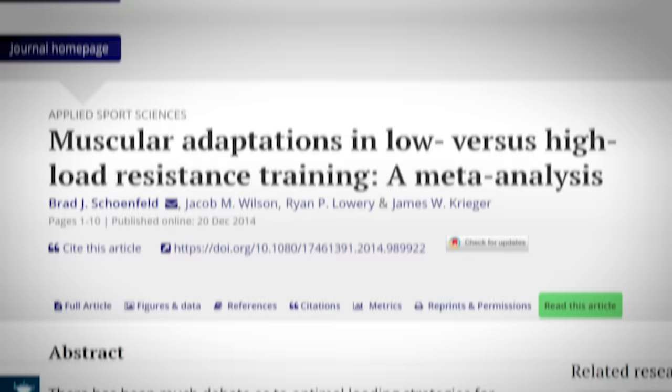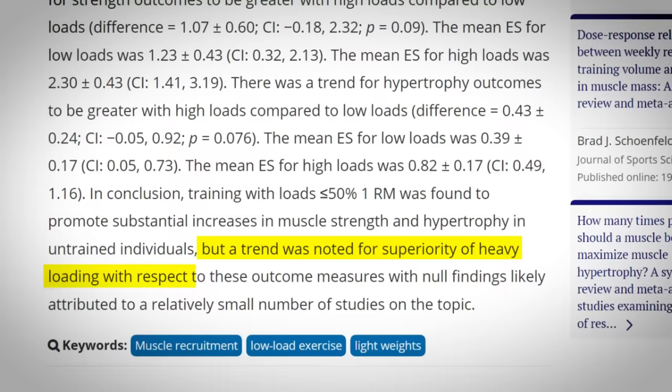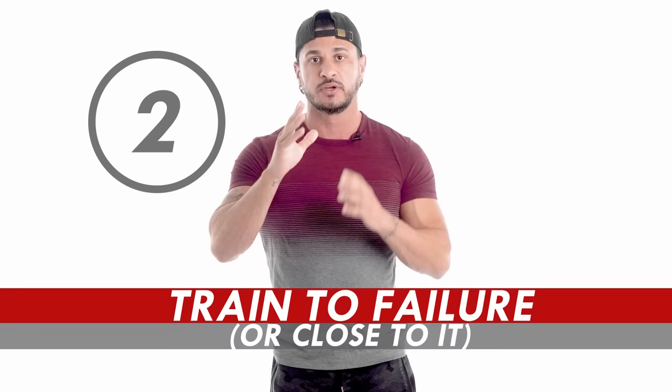The reason for this is simple: high intensity training activates more motor units, resulting in a higher number of muscle fibers experiencing mechanical tension. This isn't to say that you can't build muscle from high volume training. In fact, a meta-analysis by Schoenfeld and colleagues suggested that low-load training promotes substantial increases in muscle strength and hypertrophy. That said, they did observe a trend showing that high-load training is superior for maximizing hypertrophy and strength adaptations. So while higher volume training will produce muscle growth, more experienced lifters are poised to make more gains doing heavy low-volume sets.